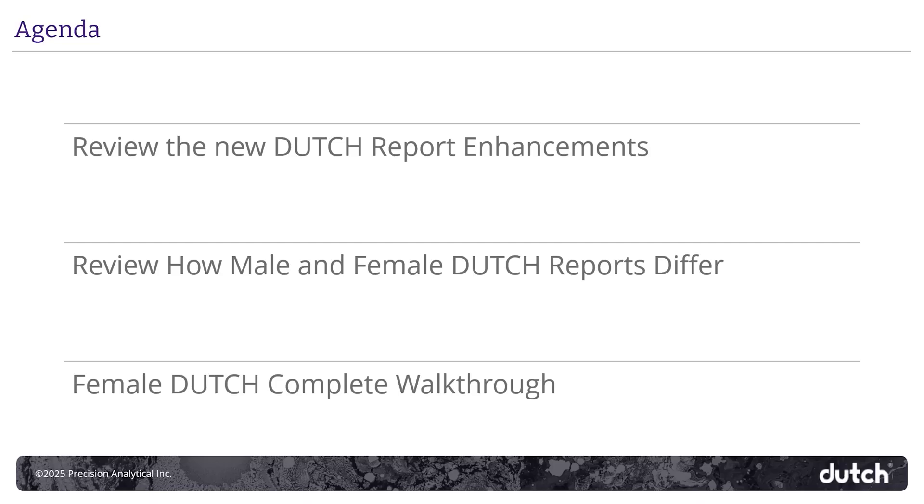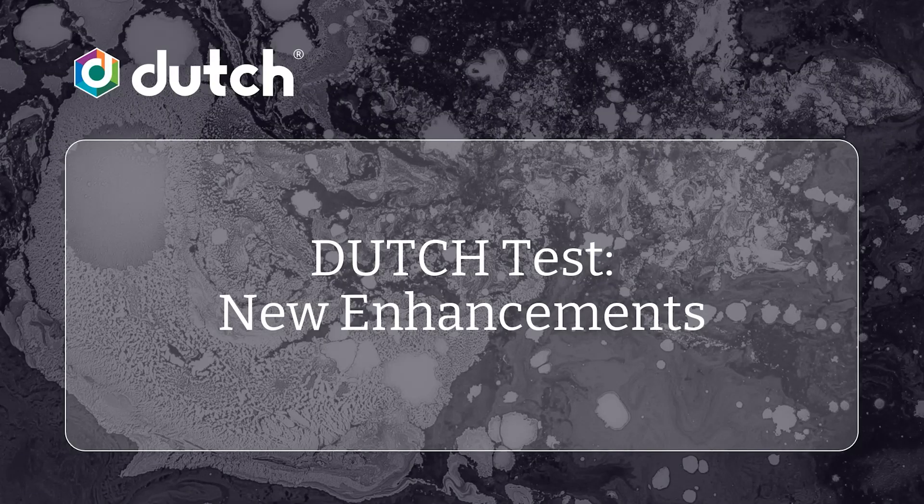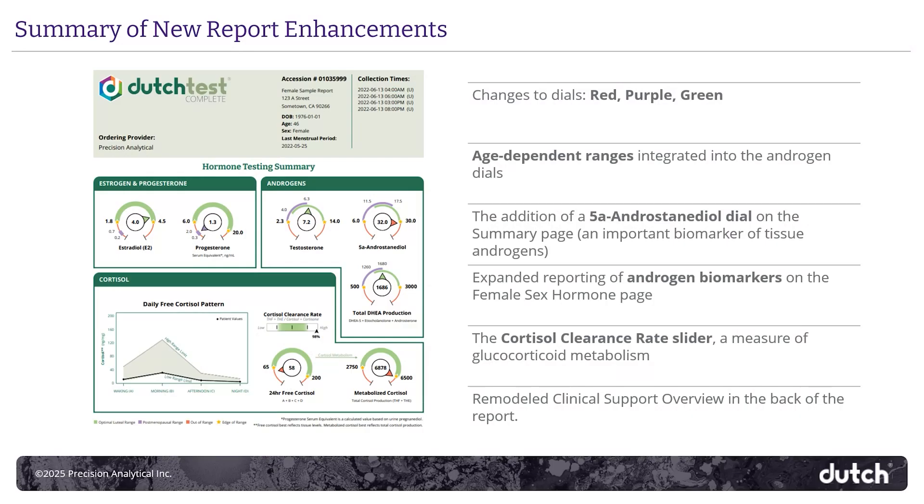We'll then review how the male and female Dutch reports differ, and after that, we'll walk through the Dutch Complete Report so that you can get a feel for how it functions. First, let's go over the new features on the Dutch Report. Here's a list of all six of the new enhancements that you'll find.